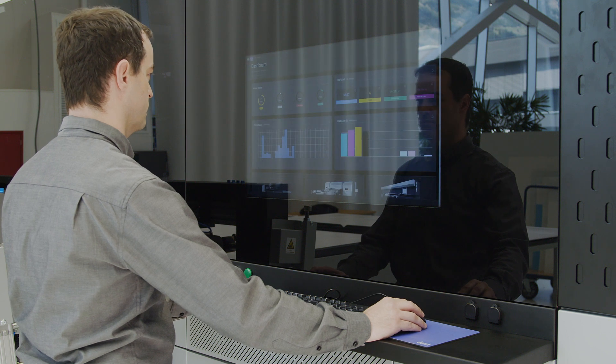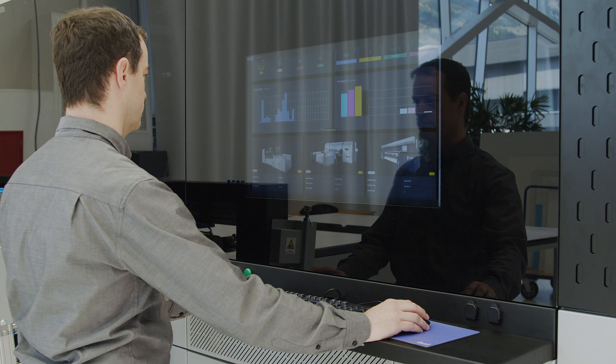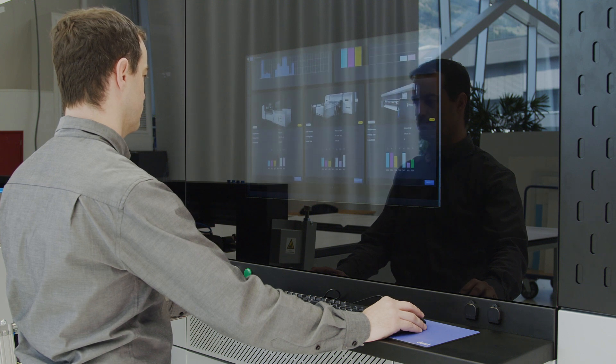TOURST Analytics reflects this trend, allowing us to ensure constant uptime of TOURST printing systems. With TOURST Analytics Software, we monitor all relevant parameters of the installed printing machine and offer our customers timely preventive service and maintenance measures.